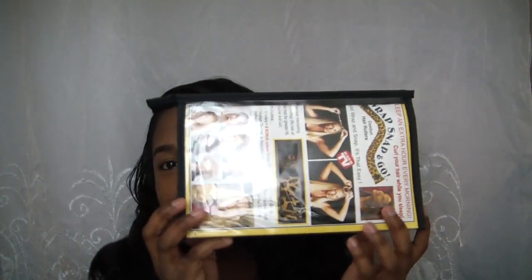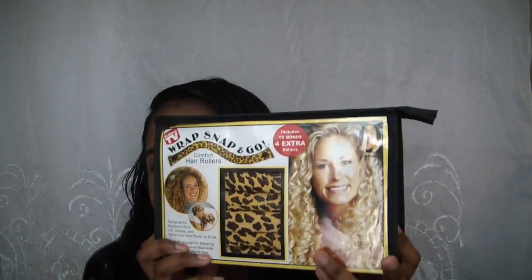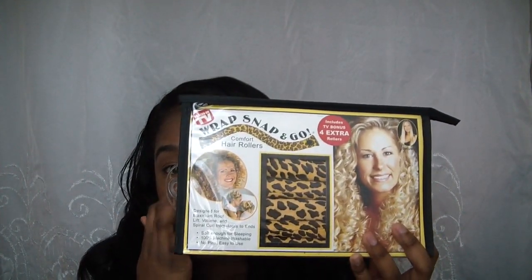Today's tutorial is going to be heatless curls and it's only going to cost either nine or ten bucks depending on where you get it from. It's using these rollers which are called Wrap Snap and Go. I got these from Walmart — I go a little bit more in-depth on where you can purchase this and why you should get it from Walmart in the next clip.